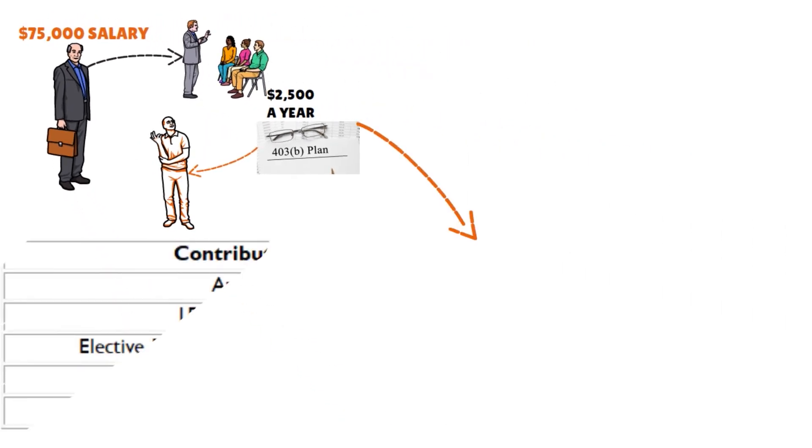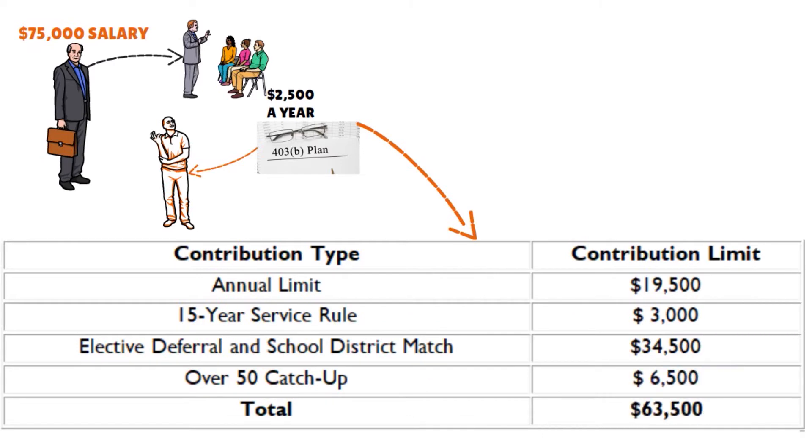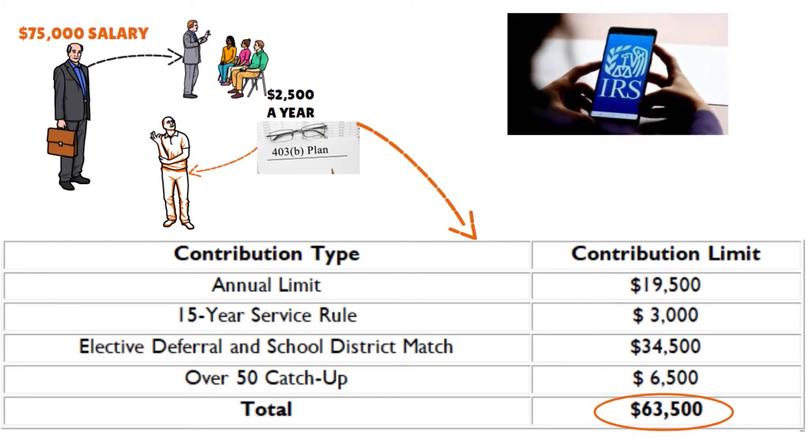In this case, Peter's contributions break down like this. The annual limit is $19,500. The 15-year service rule adds $3,000. With elective deferral and school district match, that's $34,500. The over-50 catch-up adds $6,500, bringing the total to $63,500. This means Peter can put close to half his salary in tax-advantaged retirement accounts. His employer pitches in even more, bringing his total above the $57,000 annual contribution limits, but the IRS is fine with it because it allows him to use catch-up contributions and the 15-year rule. Peter has a real shot at building a decent nest egg despite getting a late start.